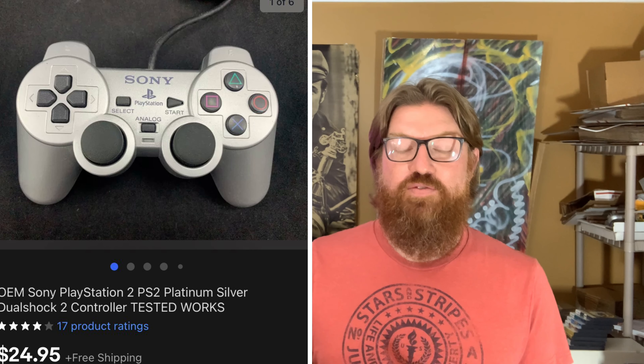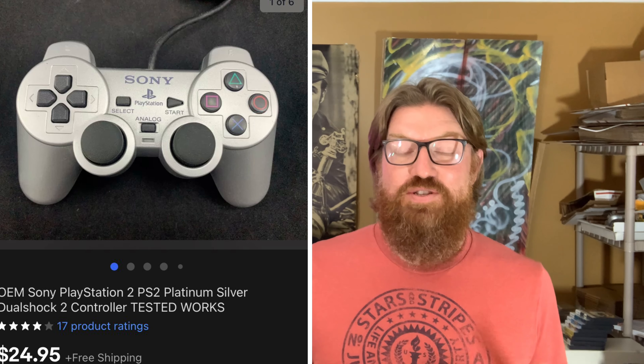Next is a PlayStation 2 controller — just the controller itself, the silver version. These sell pretty well. This one sold for $24.95 with free shipping.